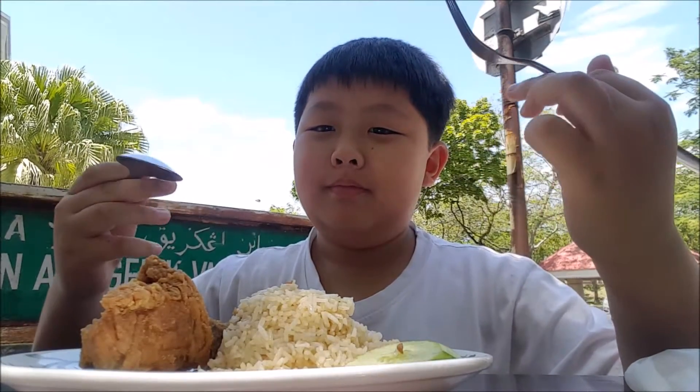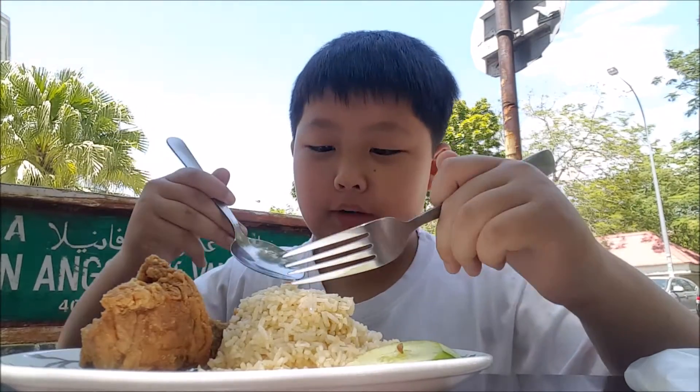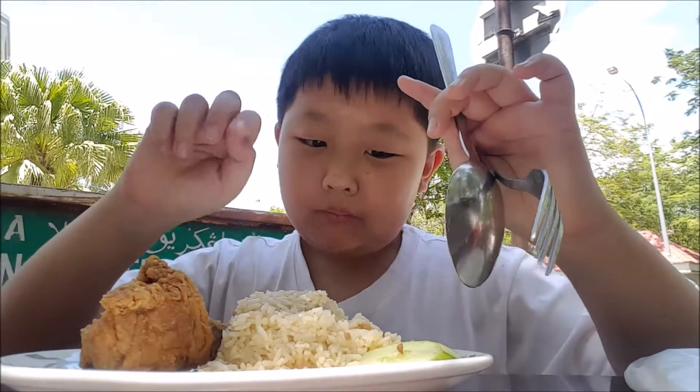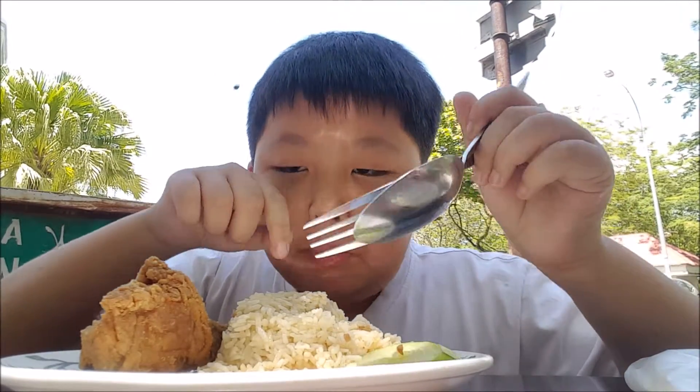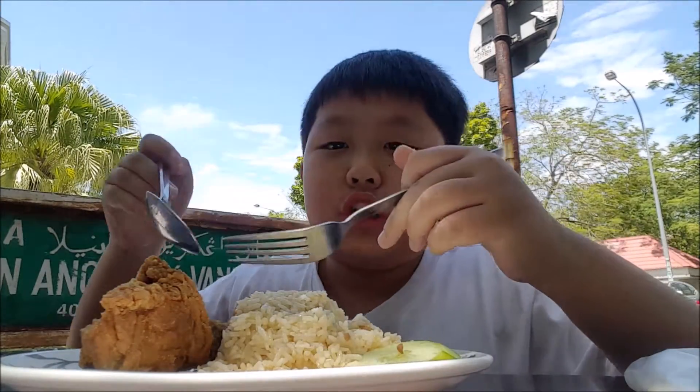Let's see what my dad ordered. Let's try the rice — it tastes good. Very nice and buttery. Very nice. Let's try the chicken too.